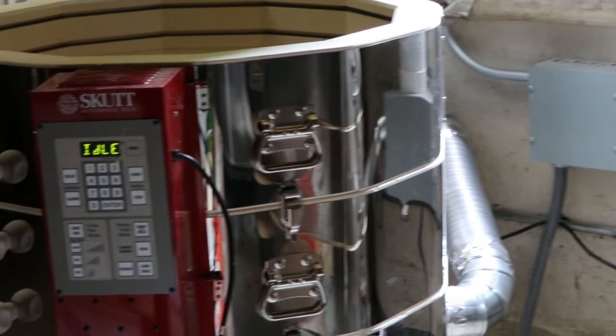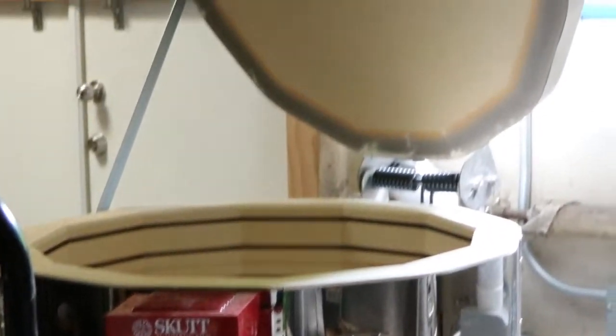We had a really generous donation that has allowed us to get some new equipment. We have a brand new kiln that allows us to move work through faster than we were before, which is great.